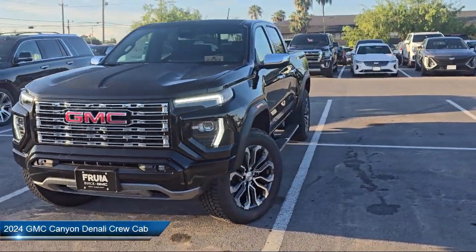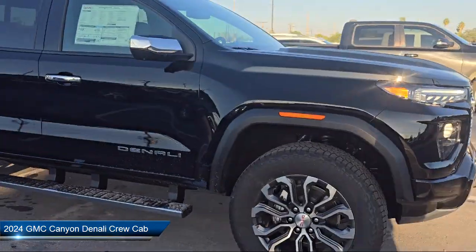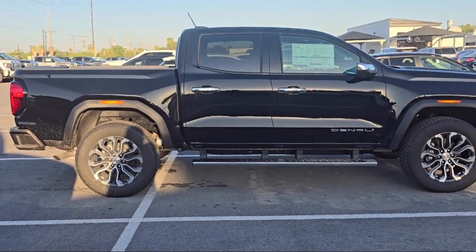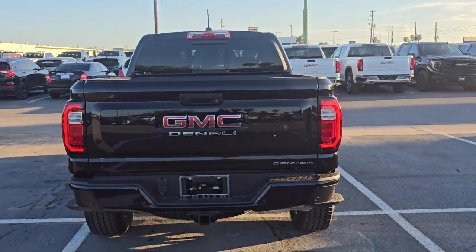This vehicle comes equipped with IntelliBeam with automatic high beam on and off, wood door panel insert, Apple CarPlay and Android Auto, heated driver and front passenger seat, and heated power adjustable outside mirrors.